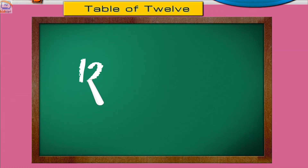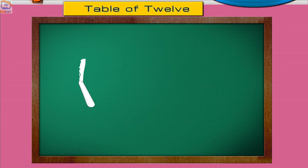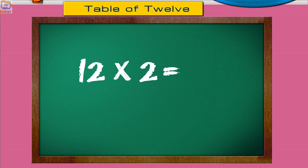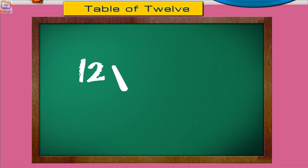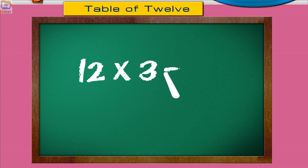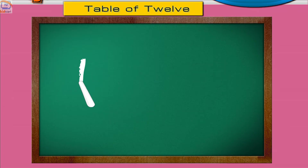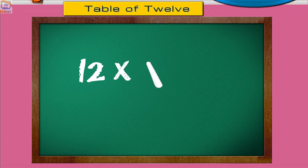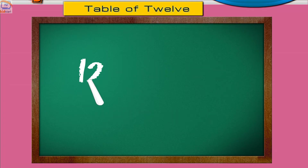12 ones are 12. 12 twos are 24. 12 threes are 36. 12 fours are 48. 12 fives are 60.